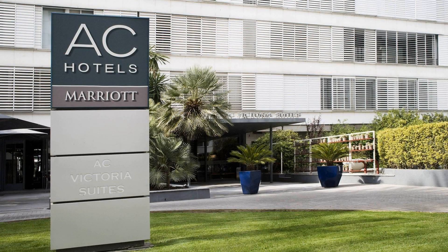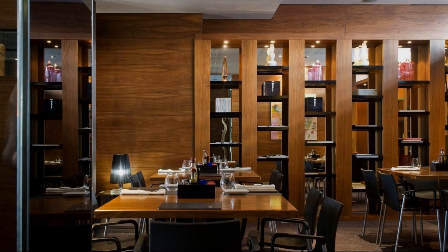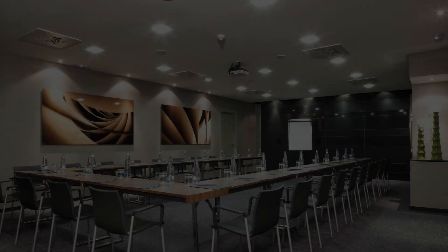Check-in time in this hotel is 3 PM, and checkout time of this hotel is 12 PM.